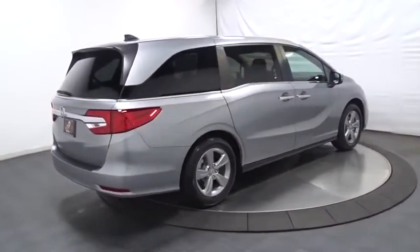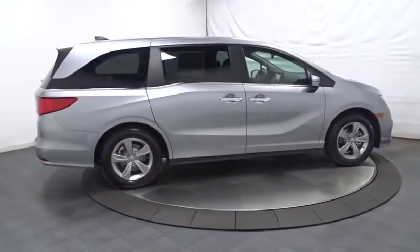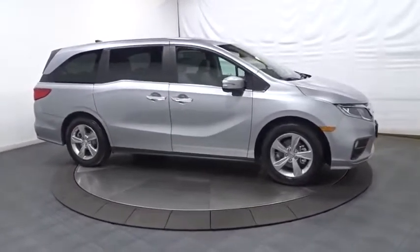Brake assist, tachometer, tinted glass, engine immobilizer, power rear window sunshade. Take this vehicle for a spin and see why so many shoppers are now proud owners.